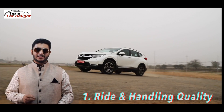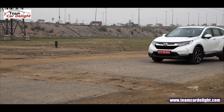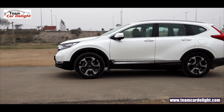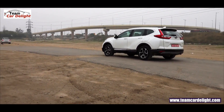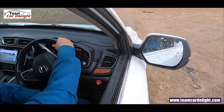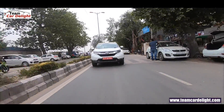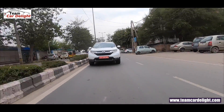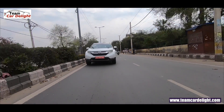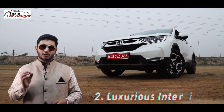The first rock-solid reason to buy the CR-V is best-in-class ride and handling quality. The CR-V has a perfect suspension setup. Big bumps, big potholes, uneven roads, and undulations — it manages and absorbs all of these very easily, giving you a very composed ride quality. Steering feedback is also very good, and highway stability in corners keeps the vehicle very planted.